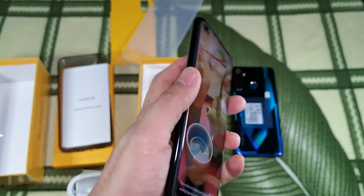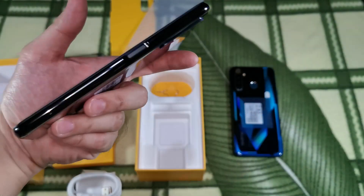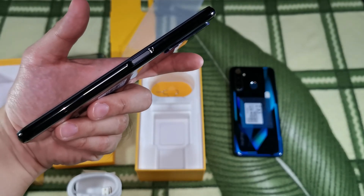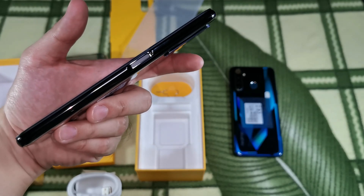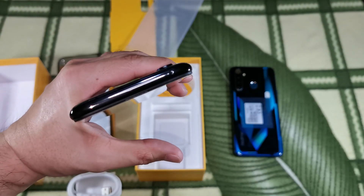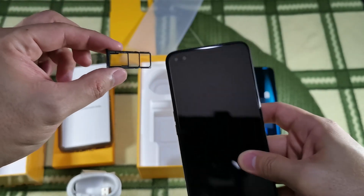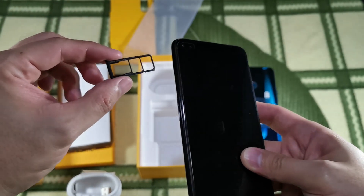You've got the volume buttons on the left, made of plastic but still pretty clicky. And on the right, you've got a recessed power button which serves as the fingerprint scanner. The top is pretty bare, with just a pinhole for the secondary mic. The Realme 6 Pro comes with a triple SIM tray, so you can use two SIMs and a microSD card all at the same time.